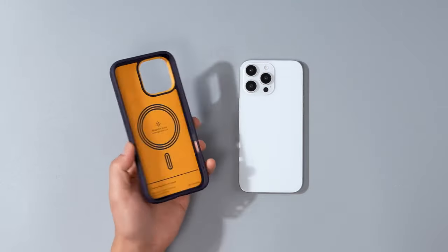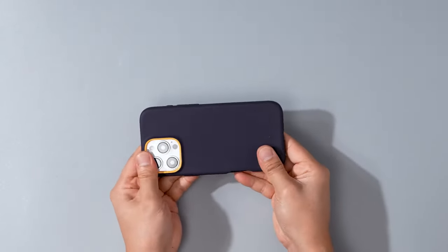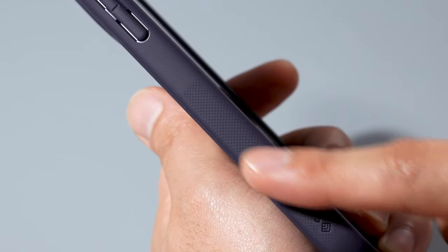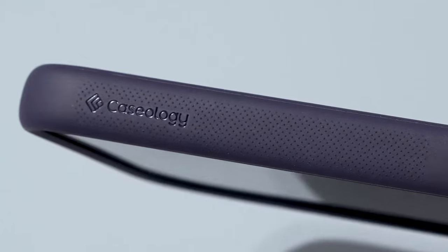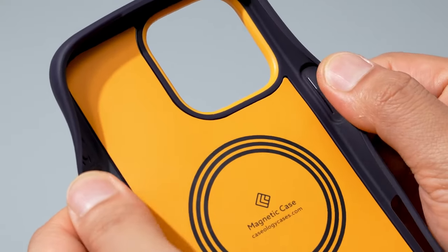The raised camera ring design provides extra protection for your lenses, shielding them from scratches and drops. This case also boasts military-grade protection, wireless charging compatibility, and works seamlessly with screen protectors — making it a versatile choice for any tech enthusiast.